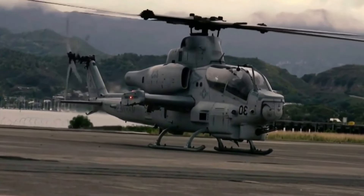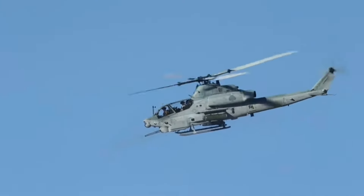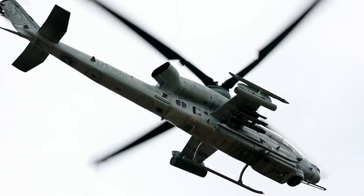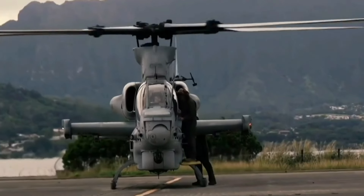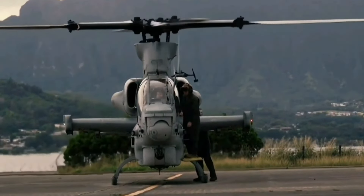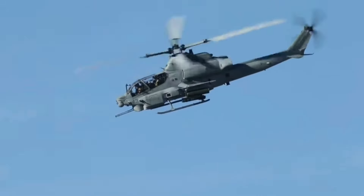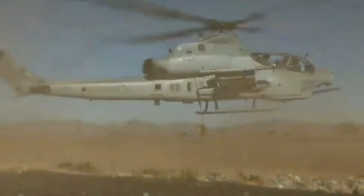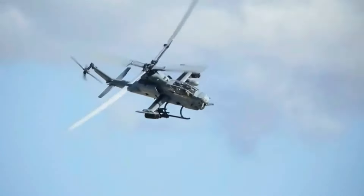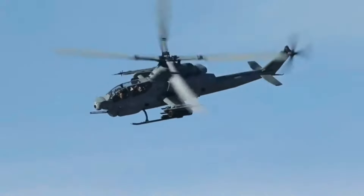In this video, we'll delve into the fascinating history and development of the AH-1Z Viper, exploring its state-of-the-art features and battlefield prowess. We'll examine the innovations that set it apart from its predecessors, and understand why it is considered one of the most lethal attack helicopters in the world. Join us as we uncover the capabilities of the AH-1Z Viper and its crucial role in maintaining American air superiority.